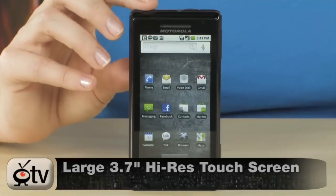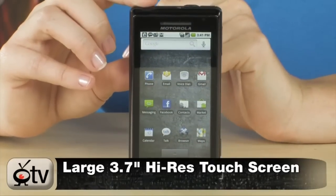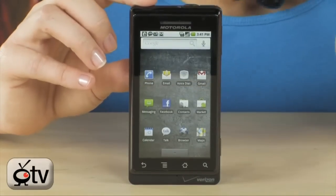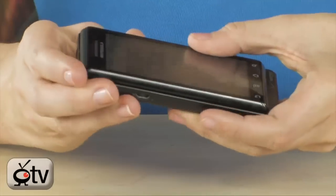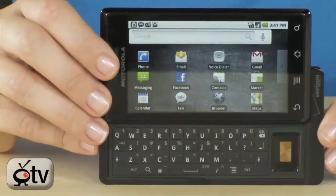First off, let's talk about the screen. It has a 3.7-inch display — WVGA, 854 by 480 resolution — and you have 40,000 pixels on here. All touch, with the pull-out QWERTY keyboard. Let's pull out the keyboard so you can see. Look at that — QWERTY keyboard.